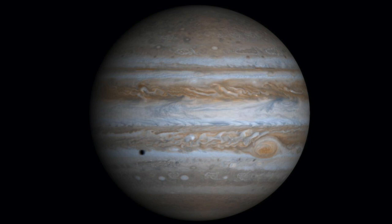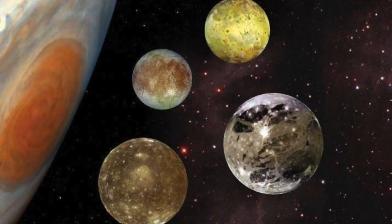Up next we have Jupiter. Jupiter is the fastest spinning planet. It's also huge — it's the biggest planet in our solar system. It also has a lot of moons. We'll be looking at moons in the next video.